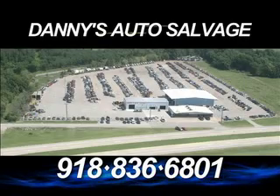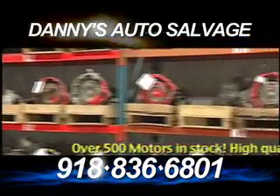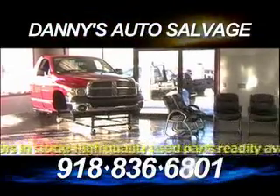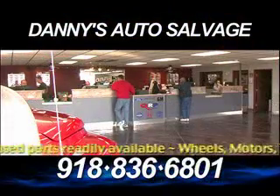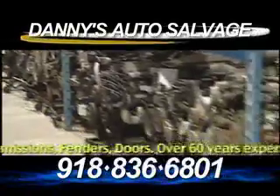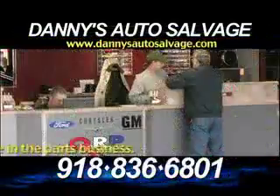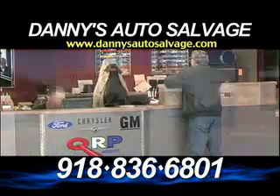Danny's Auto Salvage is not your typical salvage yard. Danny's saves high-quality used parts from all makes and models. With a reputation for the cleanest lot in northeastern Oklahoma and the highest standards of customer service, Danny's Auto Salvage can save you money by providing high-quality used parts that are readily available. And if they don't have it on site, they know where to get it fast.